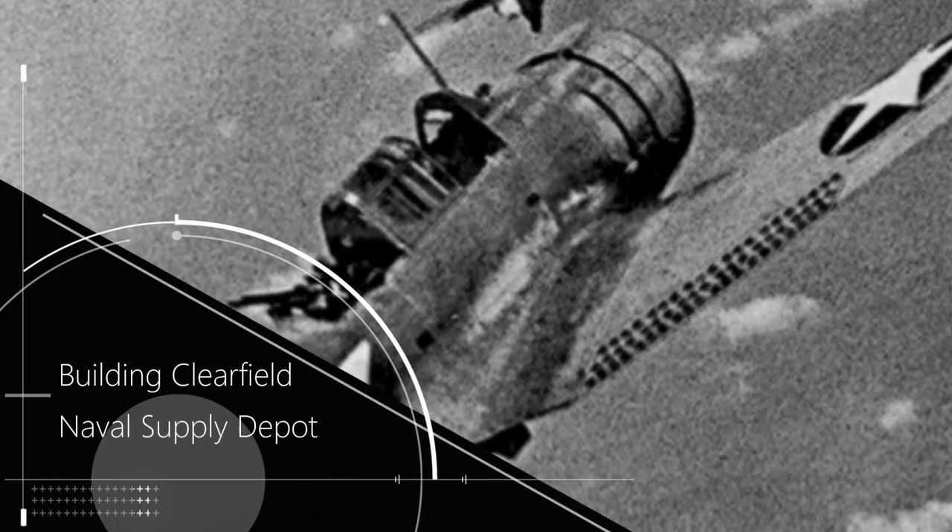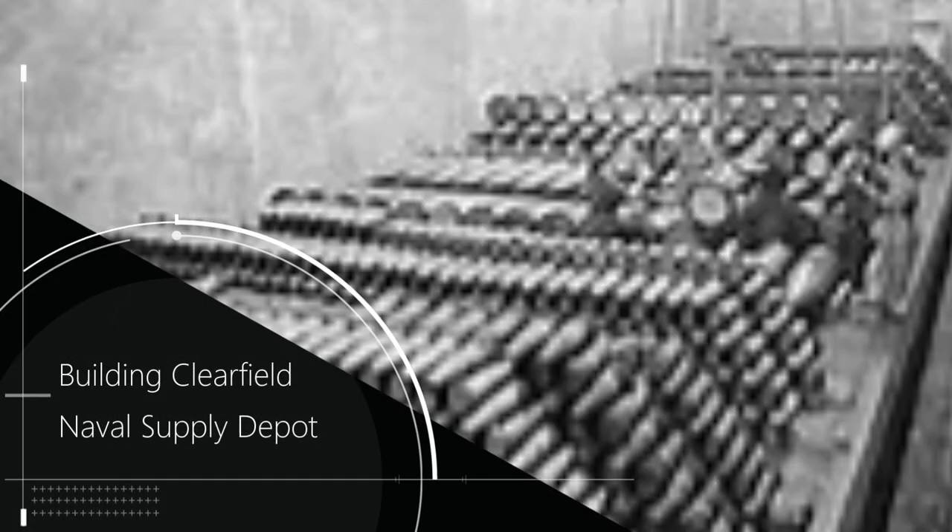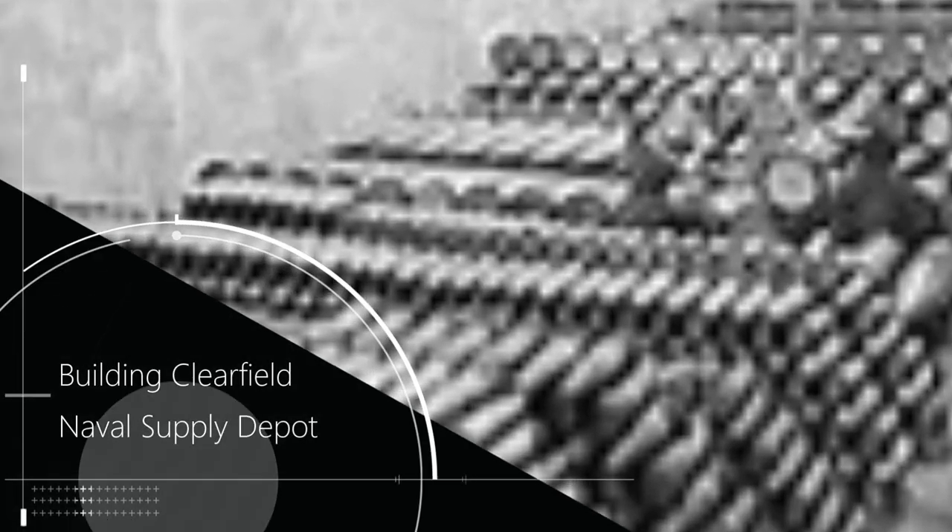A Navy that size requires a huge amount of supply, so the Navy needed much more depot space where they could acquire, warehouse, and forward food, fuel, ammunition, spare parts — everything the Navy needs to operate — to the forward supply depots and the ships at sea. All these new ships and planes and sailors required more depot space to supply them. The Navy built ammo dumps, fuel depots, and eight new general naval supply depots, including Clearfield.